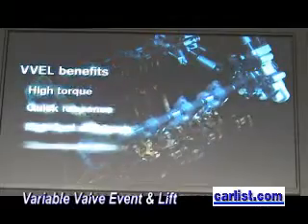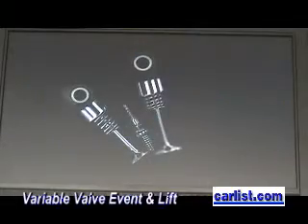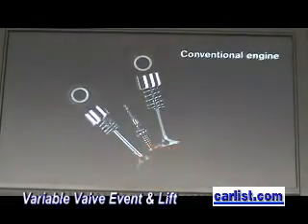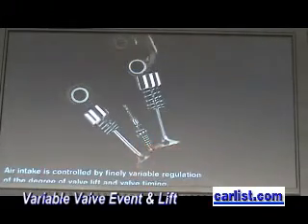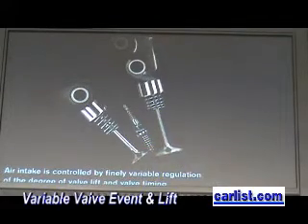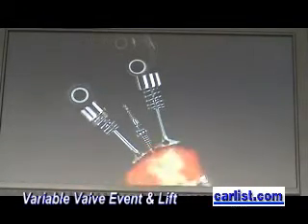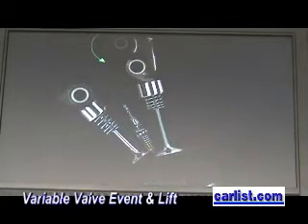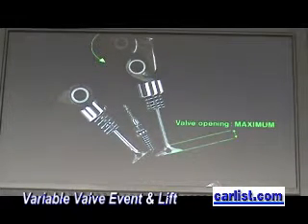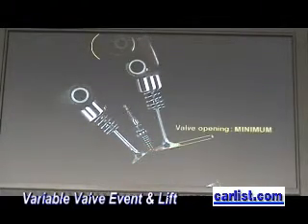The mechanism is a continuously variable intake valve event and lift, controlled electrically. In a regular internal combustion engine, there is a large fixed curve for the lift, which means you don't get as many miles per gallon. With Variable Valve Event and Lift, you control the lift more precisely. The normal internal combustion engine has a constant valve lift and event.